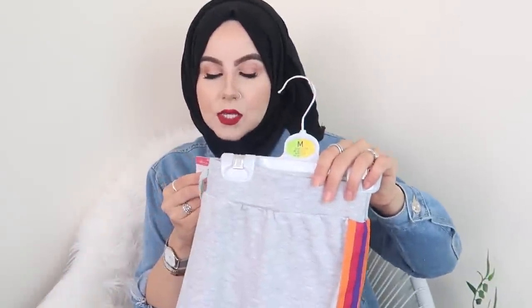The last item in my haul is a pair of joggers or loungewear — I'll probably just wear these at home. I love the gray color, they're big and slouchy. I got them in a size medium and they were actually reduced from eight pounds down to three pounds, so I couldn't say no to that bargain!